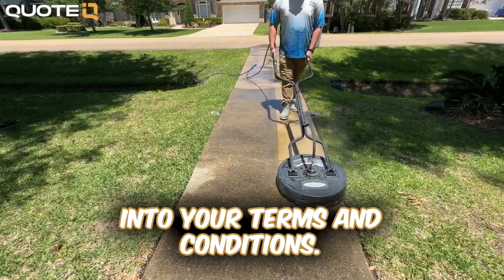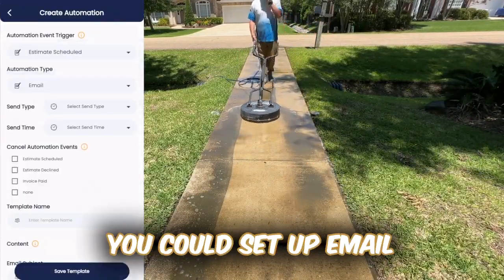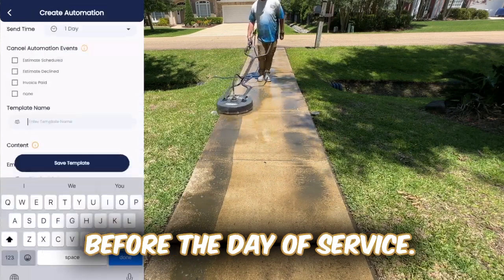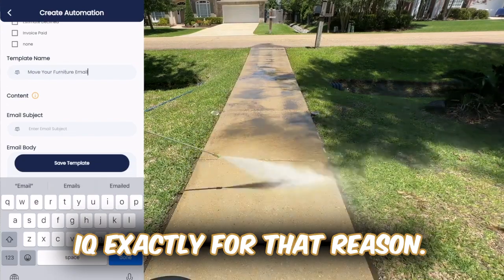You can also add this type of verbiage into your terms and conditions, or if you wanted to automate this within your business, you could set up email and text automation timed to deliver before the day of service — and this is something we've recently added into QuoteIQ exactly for that reason.